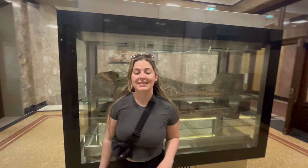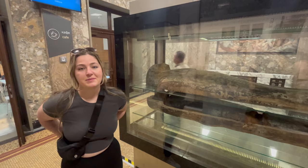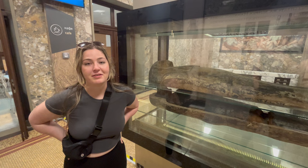Behind me is a real mummy that was gifted to the National Museum in 1888. It was preserved in its original wooden coffin and also has a papyrus scroll tucked under its right arm.